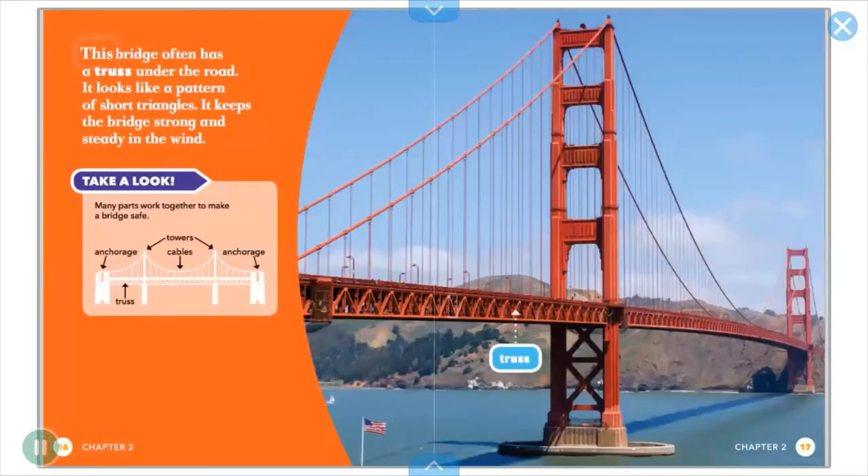Supporting cables are fixed to solid rock or large concrete blocks called anchorages. This bridge often has a truss under the road. It looks like a pattern of short triangles. It keeps the bridge strong and steady in the wind.